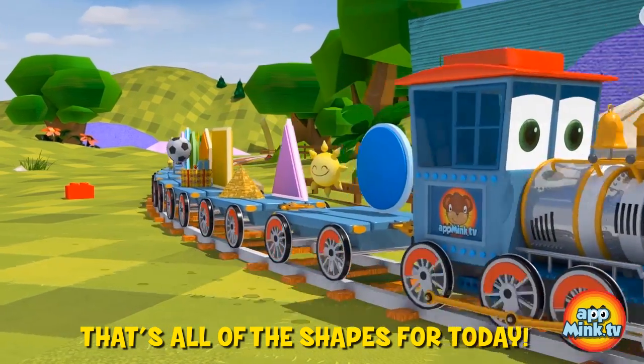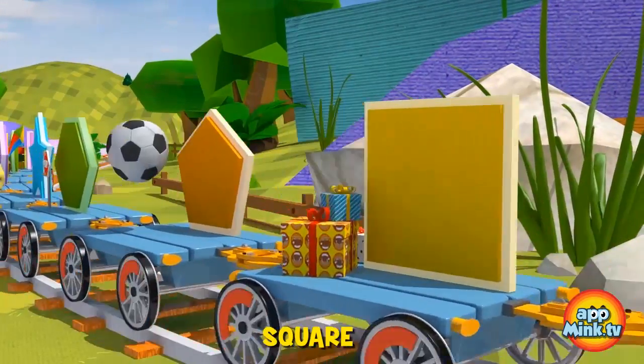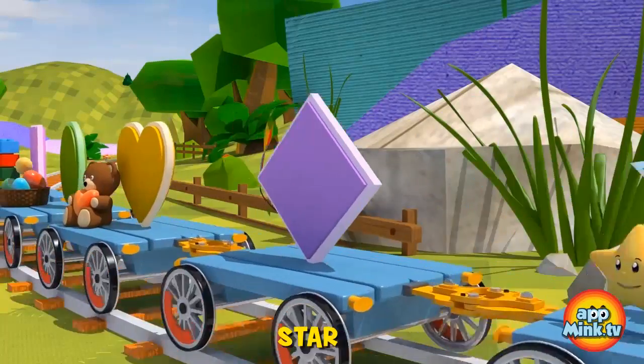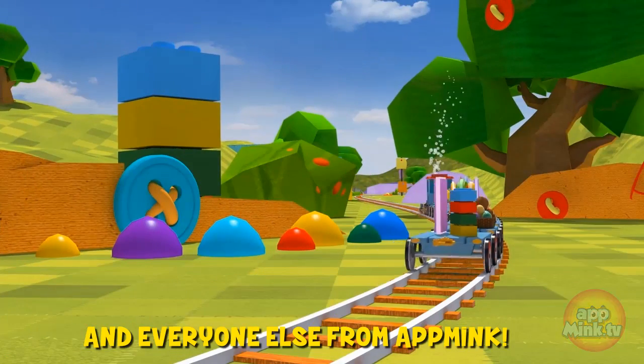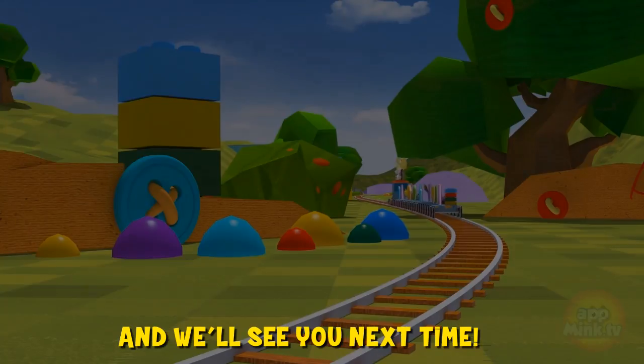That's all of the shapes for today. Let's go through them one more time: circle, triangle, square, pentagon, hexagon, star, diamond, heart, oval, and rectangle. Thanks so much for your help, Mr. Train, and everyone else from App Mink. Don't forget to subscribe, and we'll see you next time.